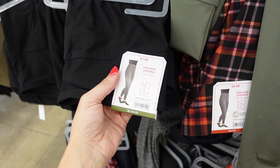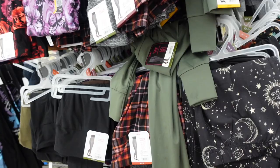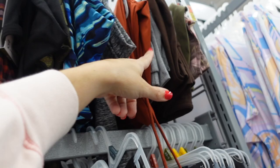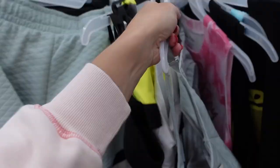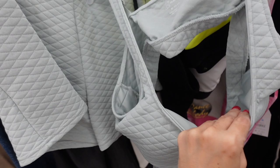Lots of leggings from No Boundaries — these are fitted, $7.98, in a microfiber material. The printed option looks like $6.98. My favorites are the jogger style with that elastic waistband and drawstring, coming in green, rust, purple, and black. Those are $8.98.